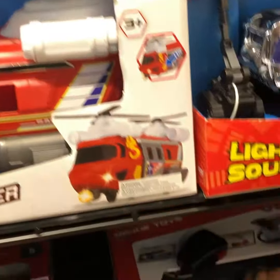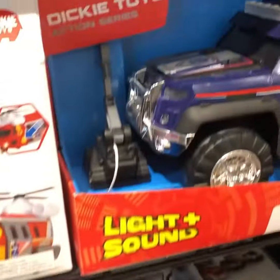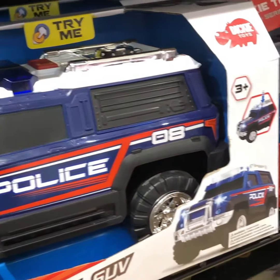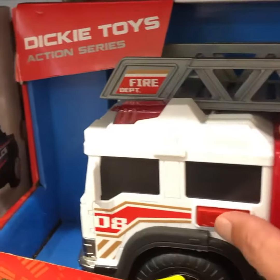Look at that rescue helicopter that can make sound and lights. Look at the radio — it's for the police. And now this one is Dickie Toys, and I like them.